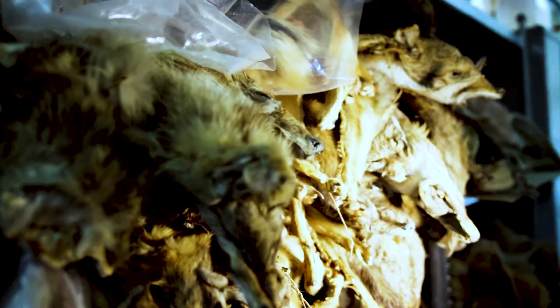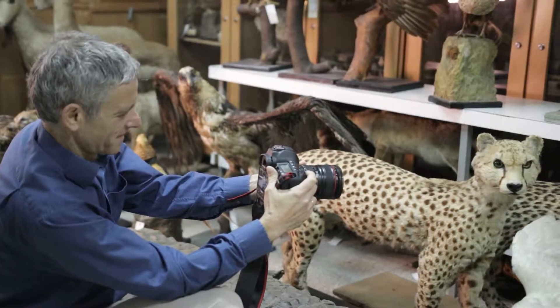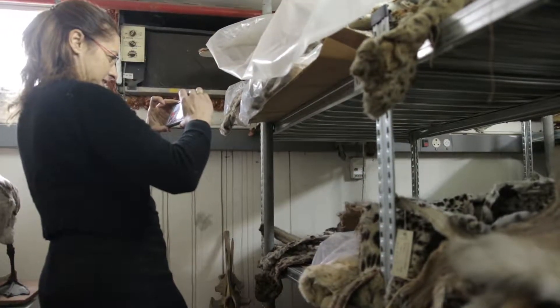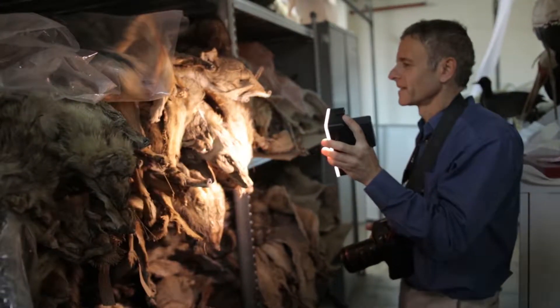No, you haven't reached a horror movie — you are still in our course. We are visiting today the National Collections at the Tel Aviv Natural History Museum. Indeed, after watching so much wildlife in Africa and elsewhere, it is a bit shocking to see all these stuffed animals.